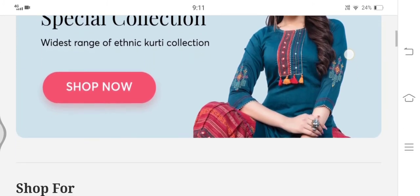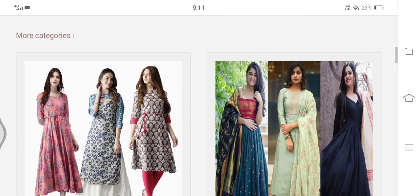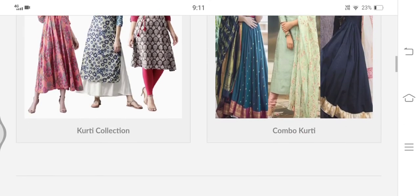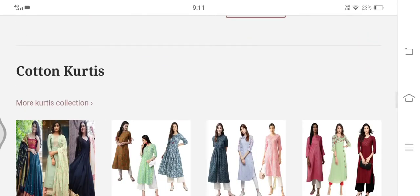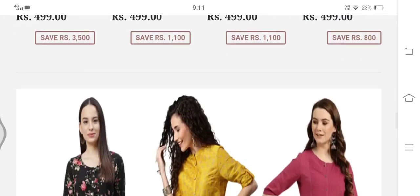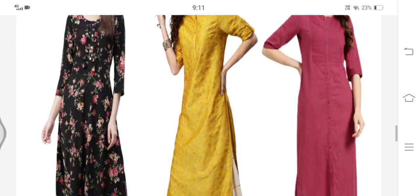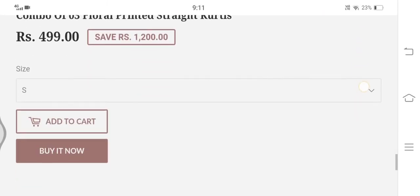A closer look at kurticart.com reveals many red flags: shipping and cancellation policies are not disclosed, contact details are incorrect, Kurti Cart lacks a presence on social media, there is copied content, duplicate product images, a lack of customer reviews, and a low score on Trust Violet — all of which make us doubt the authenticity of this shopping website.